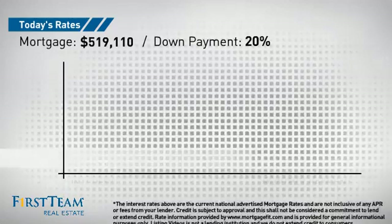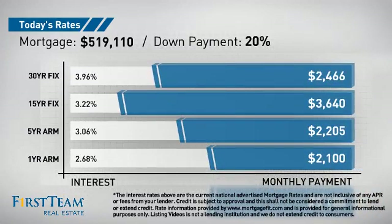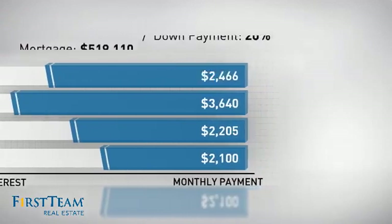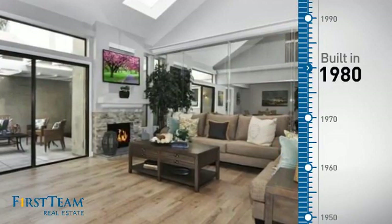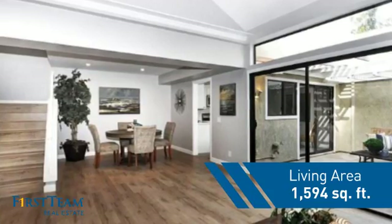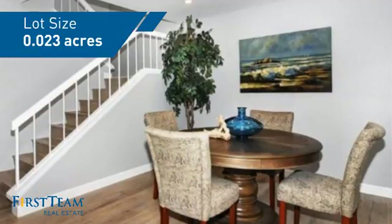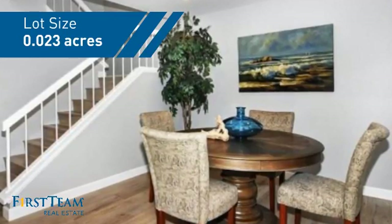If you're thinking about getting a mortgage for this property, you could be looking at these options with regards to current interest rates and monthly payments. This property was built in 1980 and features over 1,500 square feet of space, giving you a spacious layout to play host or kick back and relax after a long day.